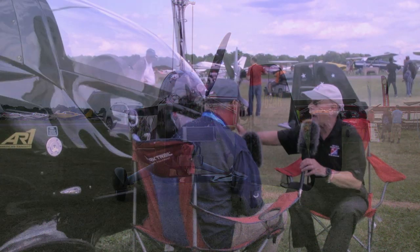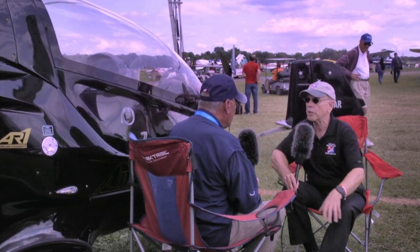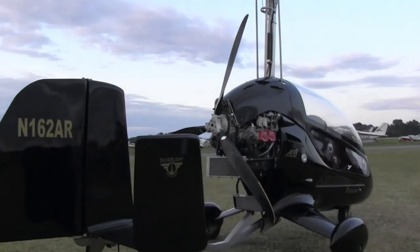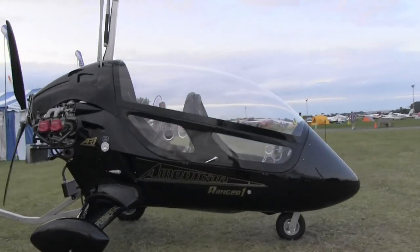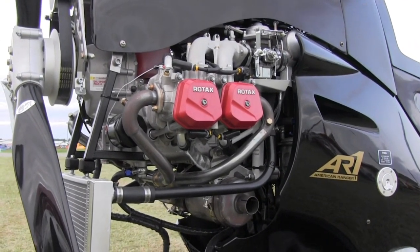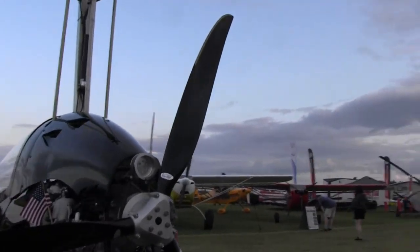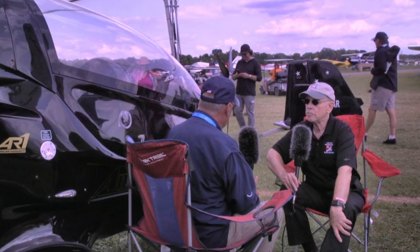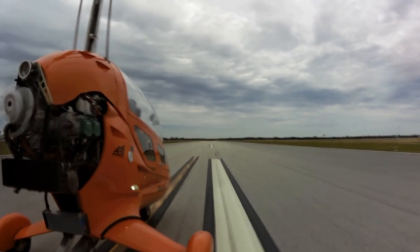If I wanted one without the canopy — like those over there, which are in active production — about how long would someone need to wait? The delivery time at this point is two to three months. And can you buy the canopy afterward, or do you have to order it with the canopy from the start? You can do both. Even those who have already bought American Rangers in the past can order a canopy — it's retrofittable to the previous ones.